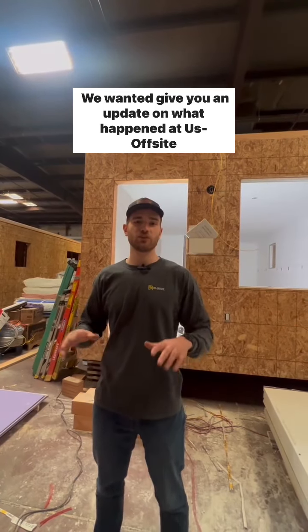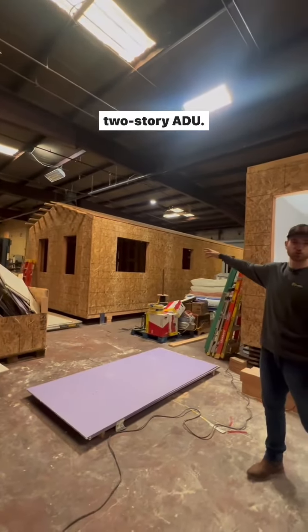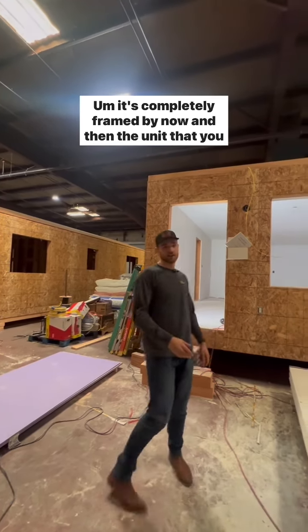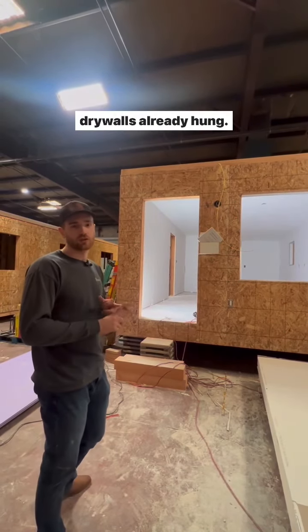Guys, I want to give you an update on what happened at US Offsite this week. We have Unit 2, which is the second story for this two-story ADU — it's completely framed by now. And then the unit you saw last week, which is the first story, has all the MEPs roughed in, and the drywall's already hung.